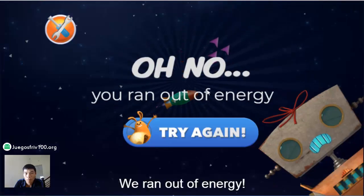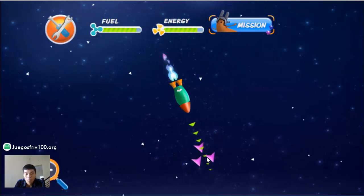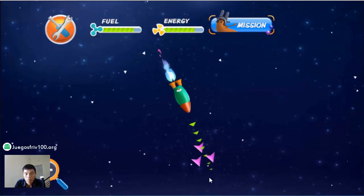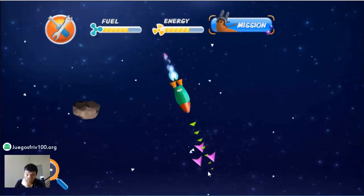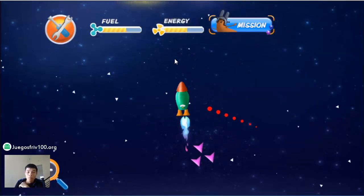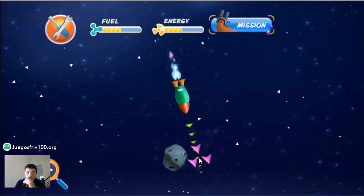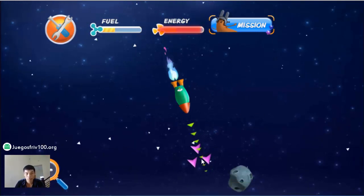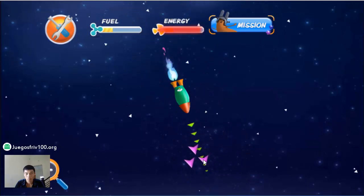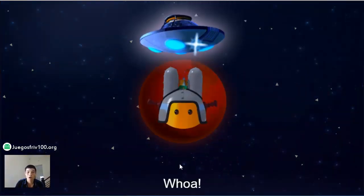Oh, no! We ran out of energy! Energy is needed to power the computer and radio on the rocket ship. Awesome! A successful mission! Whoa! Shiny new part!